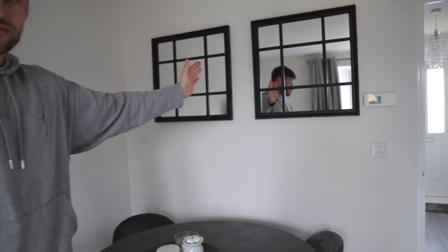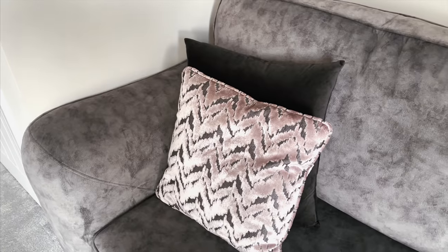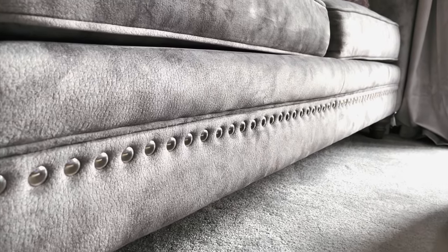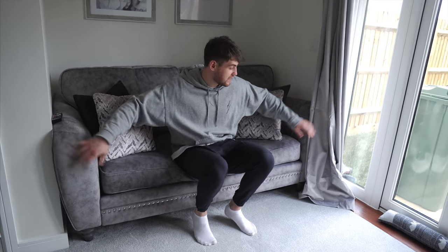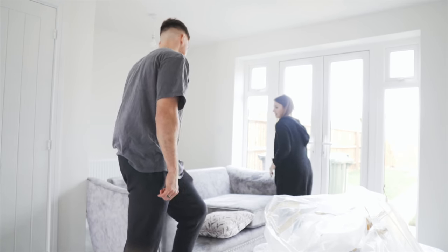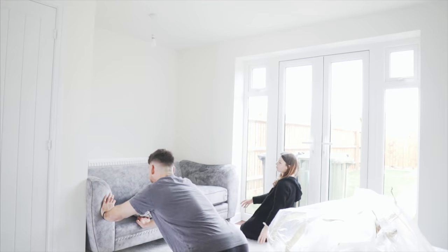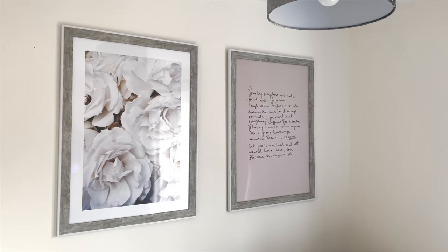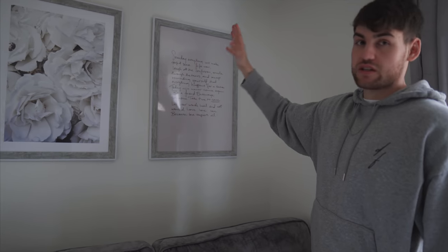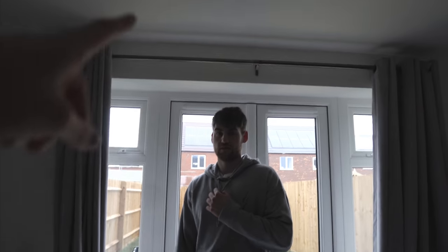We got the window mirrors from Home Bargains for £8 each — an absolute steal. Our sofa is from Harvey's, and we had a real palaver finding one to fit this gap because when we measured the house at first-fixed stage the measurements were slightly off. Above the sofa we have prints from Desenio, framed from The Range — it's a nice quote you can pause to read.